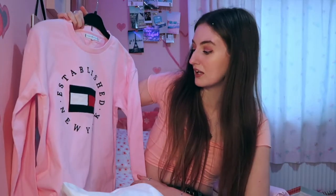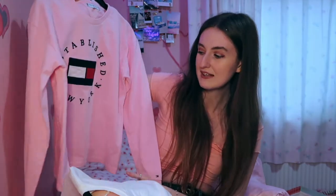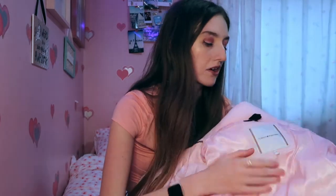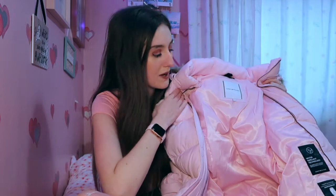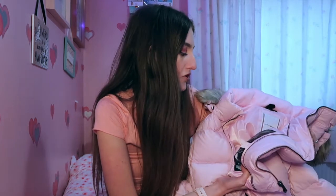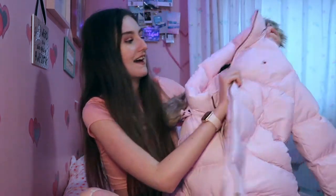She also got me one in pink which is a little bit thicker - it says 'Established New York' with the logo in the middle, slightly more cropped. The other thing, which I did actually know I was getting because she wanted me to try it on to check the fit, was a Tommy Hilfiger coat. It's in this baby pink colour - practically the same colour as a coat I already had from Topshop last year, but it's a lot warmer and lighter because it's got down and feather water-repellent technology. It's got a nice fur hood, fits perfectly, and I've worn this every day since I got it.